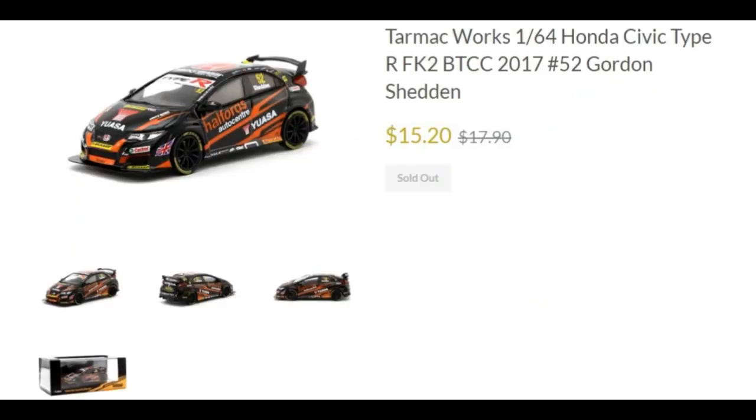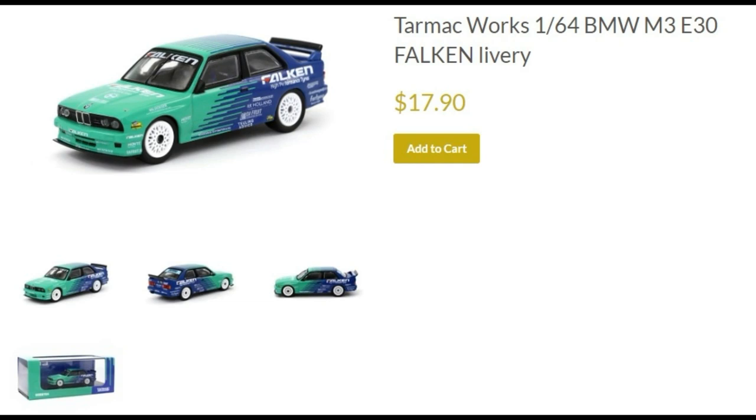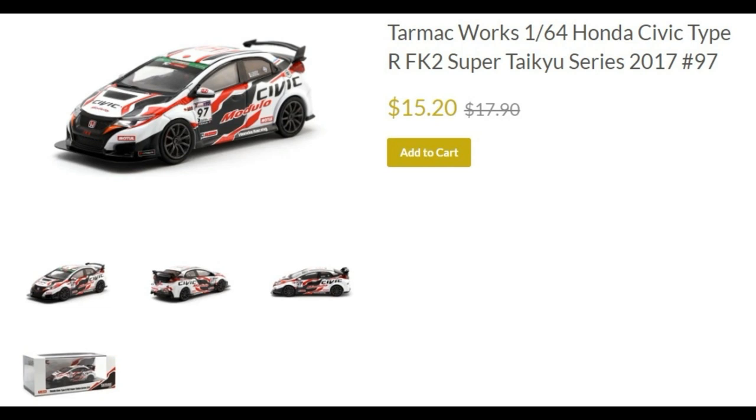Next, the Honda Civic Type R FK2 BTCC 2017, driven by Gordon Shedden, priced at $15. Next, the Audi RS3 S3 LMS Super Taikyu Series 2017. Then another car with the Falken livery — the BMW M3 E30 — loving the Falken livery on this one. Also the Honda Civic Type R FK2 Super Taikyu Series 2017, cheaper at $15.